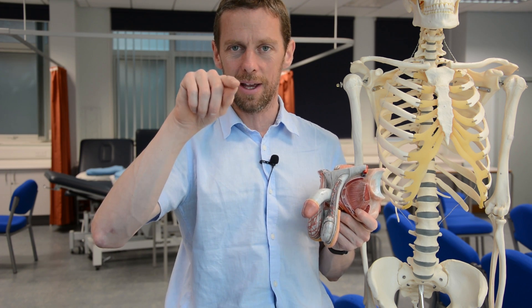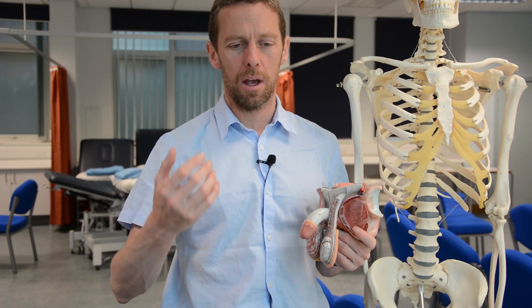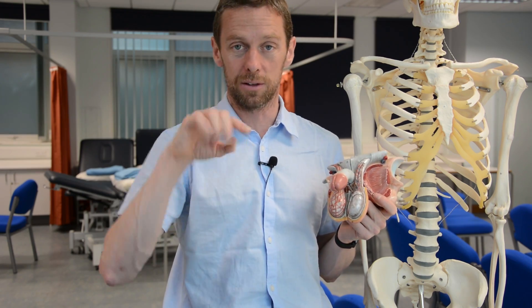You can see spermatocytes maturing and producing spermatozoa, and you can see their tails in the centre of the seminiferous tubules. In those tubules you also have Sertoli cells and Leydig cells — these look after the process of spermatogenesis and also produce testosterone. The testes are the main place testosterone is made.